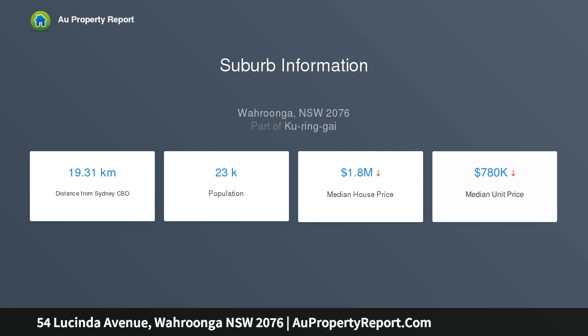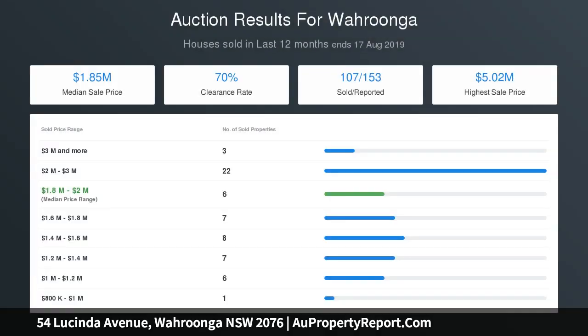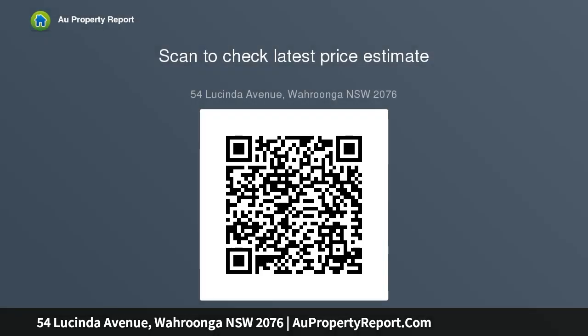Separate casual and formal living areas with cozy fireplaces and polished halls, separate study, designer kitchen with stainless steel appliances, gas cooking, casual dining area, light rumpus media room, covered alfresco entertaining area and solar heated pool, master bedroom with ensuite and walk-in robe.